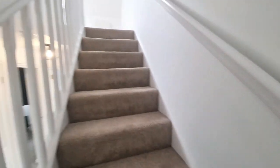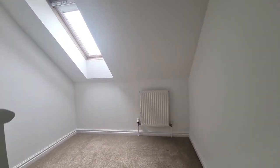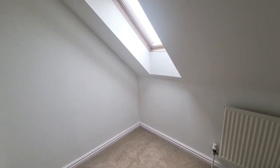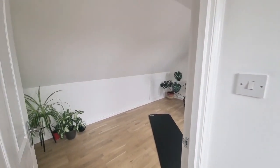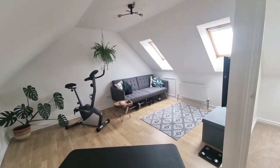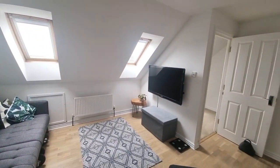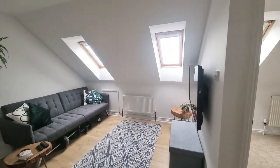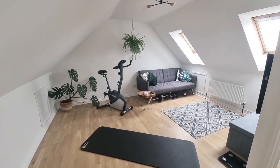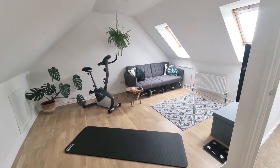Coming up to the top floor there's a really nice little landing area, perfect for a study desk and more storage for shoes or clothes. If you've got a teenager, they're going to fight you for this room - it could be their little hangout area. Then there's this most enormous top floor loft room, currently used as a gym, seating area and TV room. It's a superb double bedroom and would make a fantastic master suite as well.